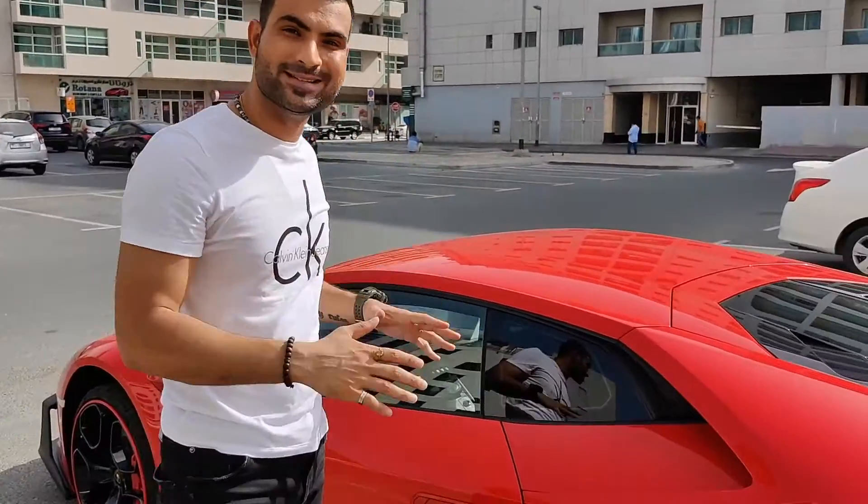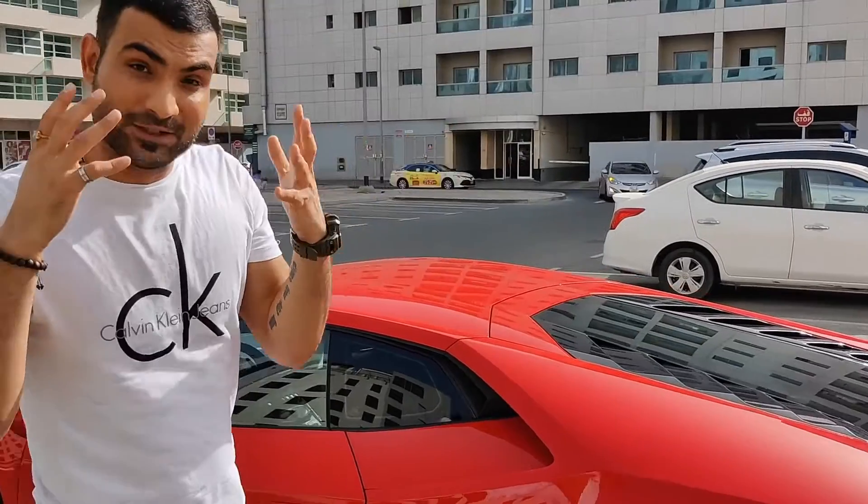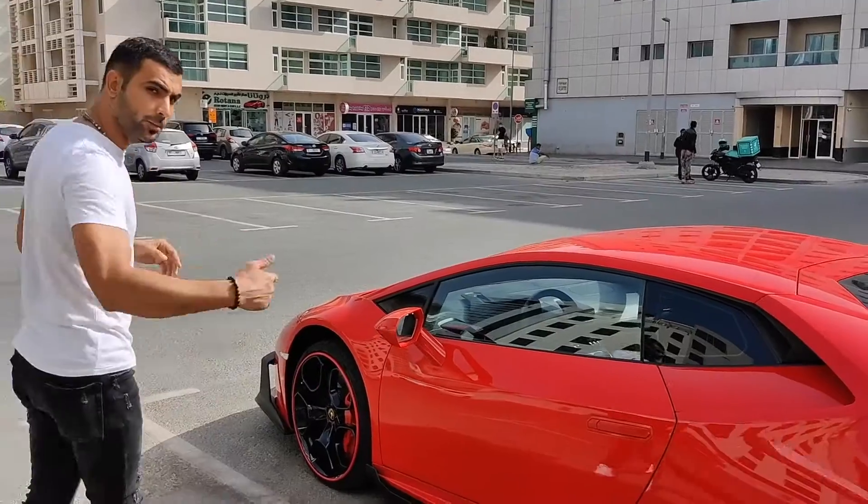This car comes with a dual clutch gearbox which gives power to all four tires — that means this car is 4x4. You've heard the sound of the exhaust so you have a clear idea of what kind of power this car produces. This car comes in two variants: one is a coupe and one is a soft top convertible. You can see the pricing on my video down there.